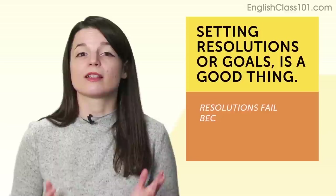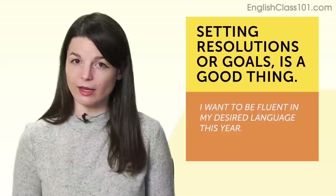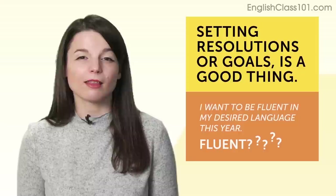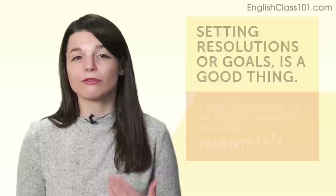Resolutions fail because they are nonspecific and unmeasurable. The second reason: New Year's resolutions fail because they're unrealistic. Sure, it's not bad to want to go far, but if you say 'I want to be fluent by September' and you just started learning today, are you ready to commit to six to eight hours of language learning a day, nonstop? If not, you need to be a little more realistic about your goals.